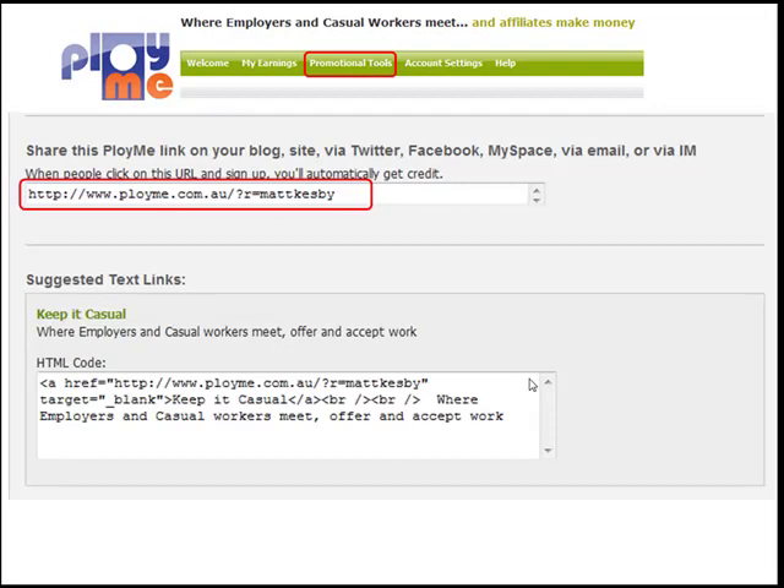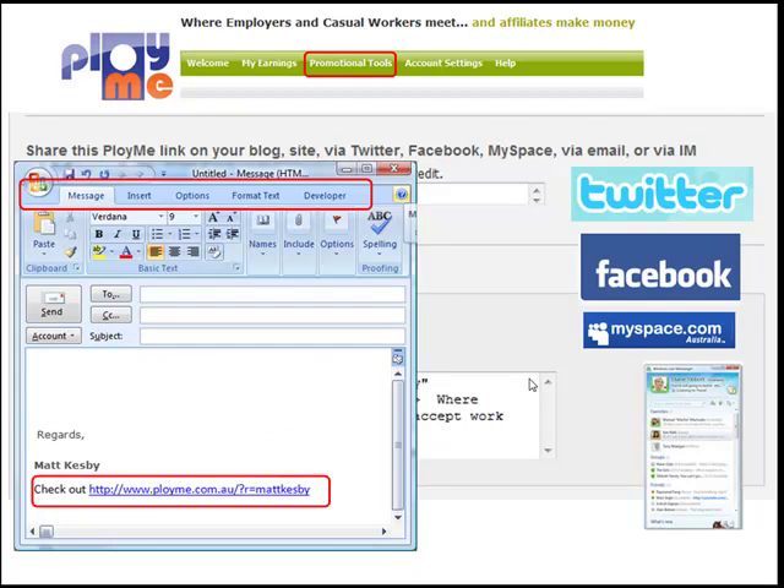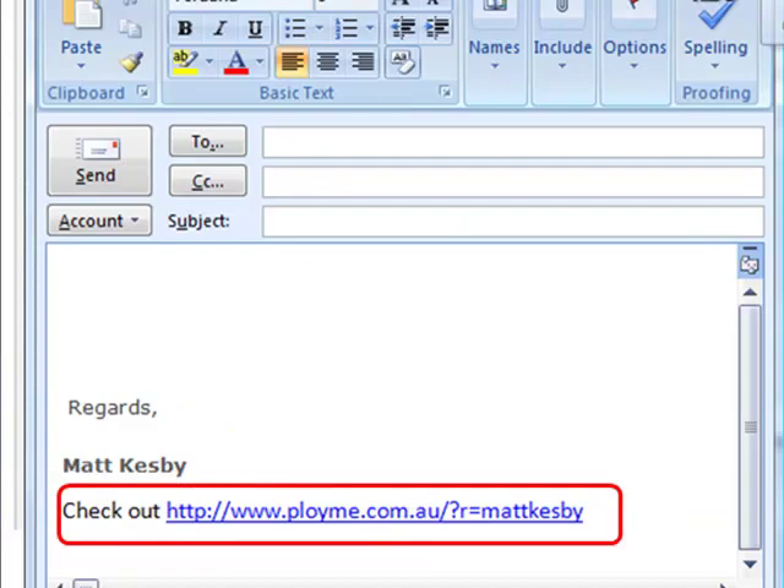You can even copy your link and share it on Twitter, Facebook, MySpace, Instant Messenger, or even at the bottom of your emails — so now every time you send an email, you could be earning money.